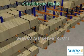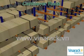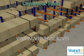Cantilever rack is recommended for applications where load sizes are long, bulky, or when there is inconsistency from one load to the next.